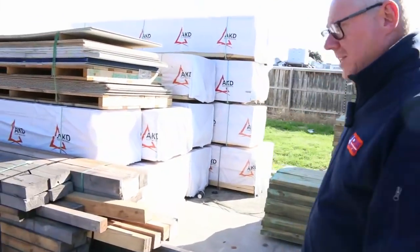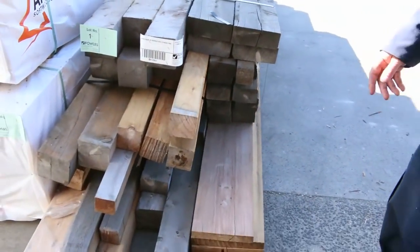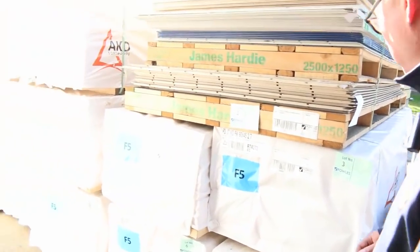Over here is where we start the auction tomorrow, and lot number one is a huge pack of assorted cypress pine in various dimensions. That'll go off to the highest bidder — a good one to start proceedings off with tomorrow.